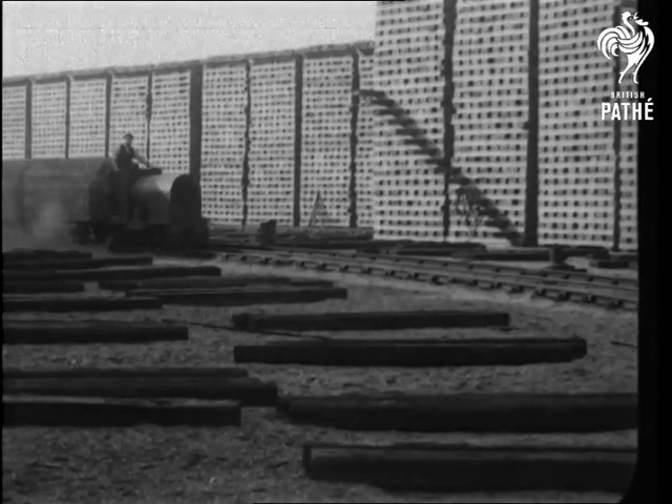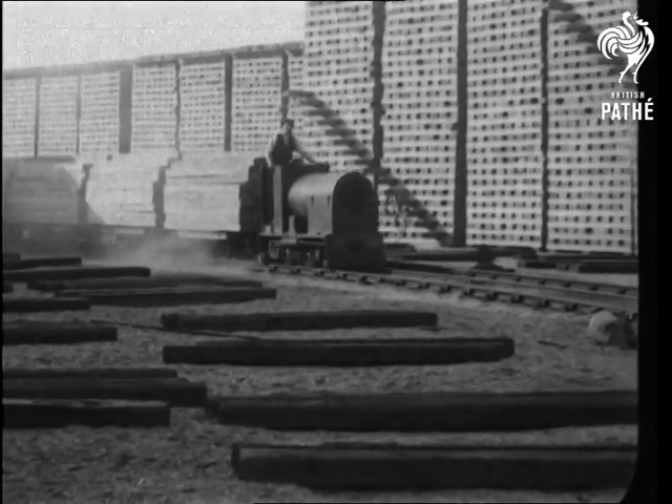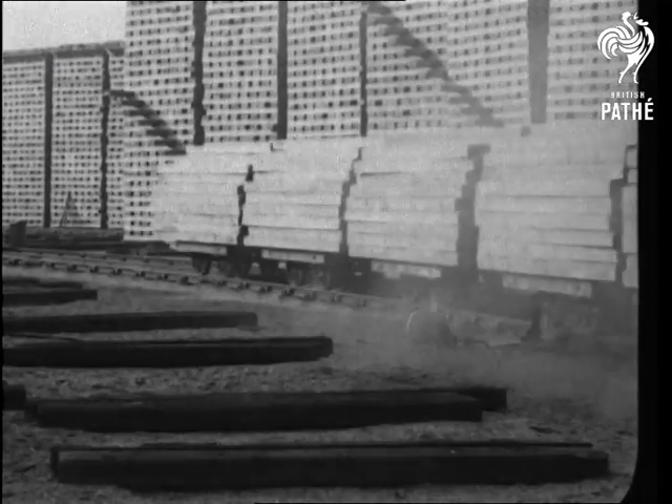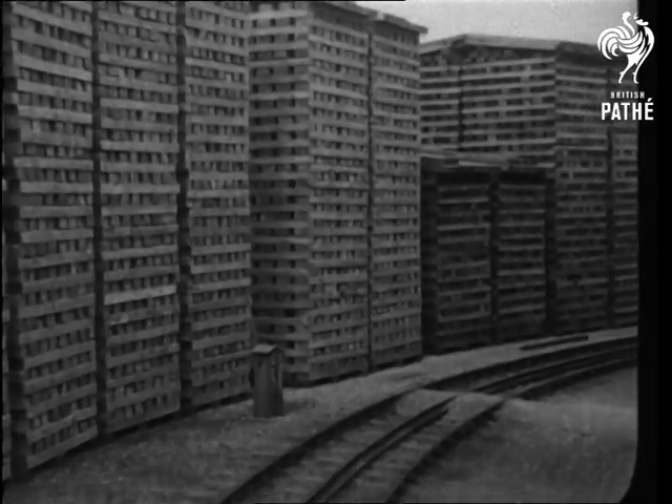We are taking you over today to Sleeper Town, just outside Boston, Lincolnshire, where thousands of sleepers are made every year for that East Coast route.